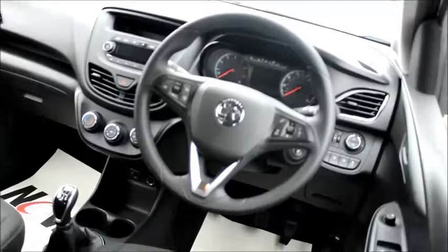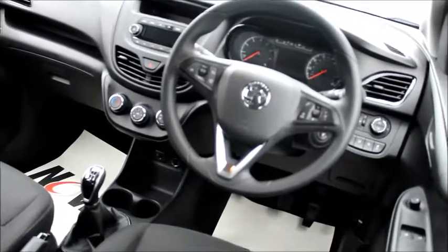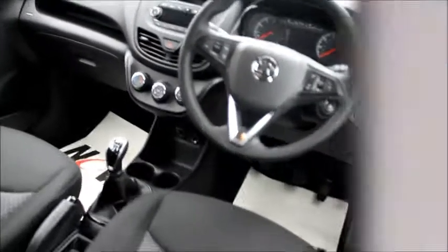In the front we have air conditioning, USB and auxiliary inputs for mobile phone, digital radio with Bluetooth, lane departure mode, city mode, cruise control on the steering wheel, and audio controls for the stereo and your mobile phone on the steering wheel.